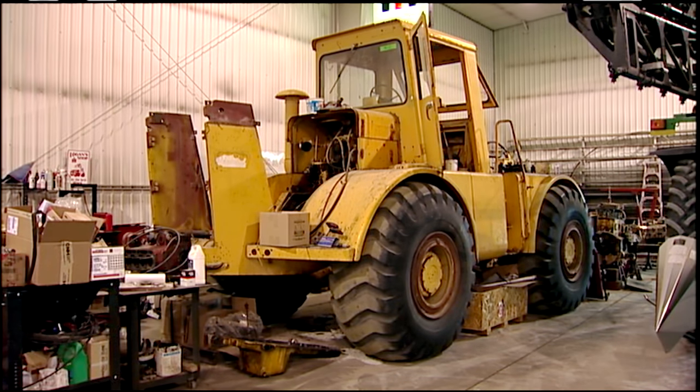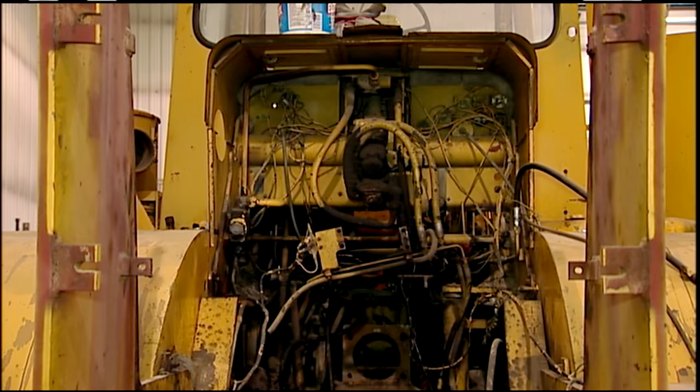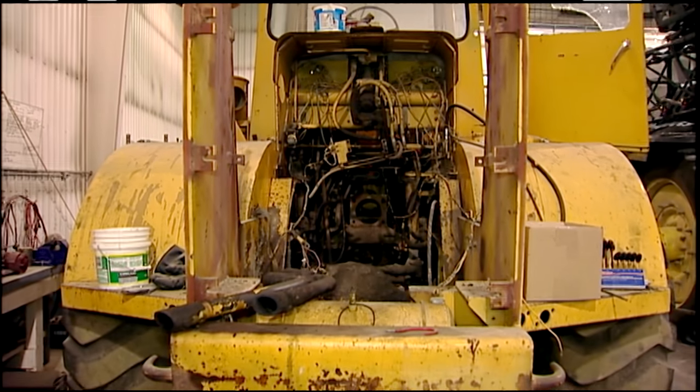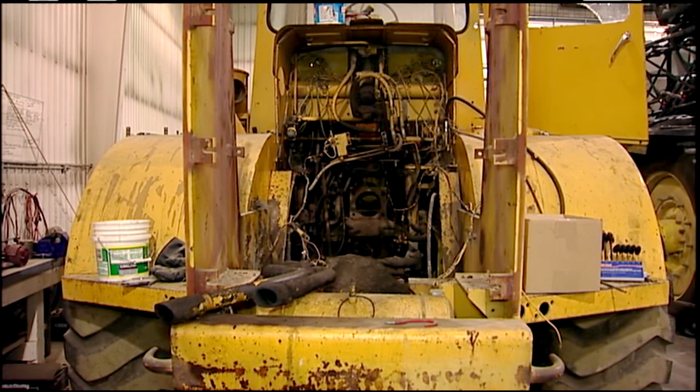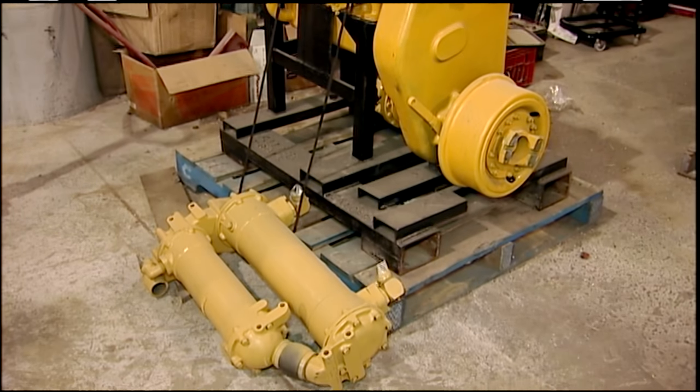From there, Jensen brought it back to the family's farm shop and they got to work on it. They went through the whole tractor from top to bottom, including the transmission and the engine, and restored it to like-new condition. Jensen, a long-time international collector, covered a lot of miles to acquire this tractor.